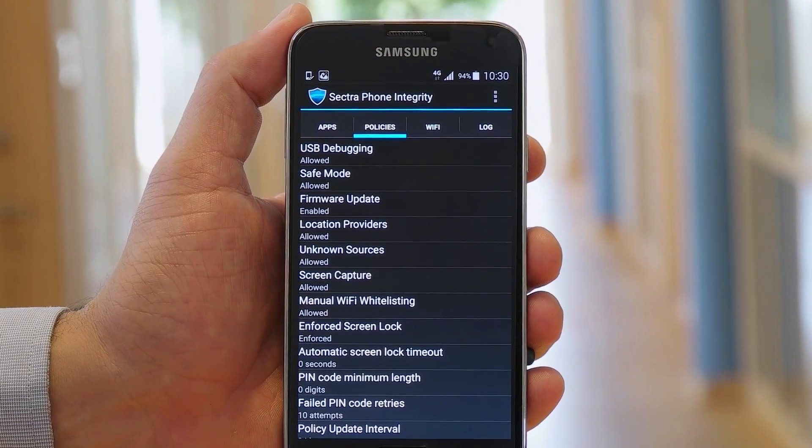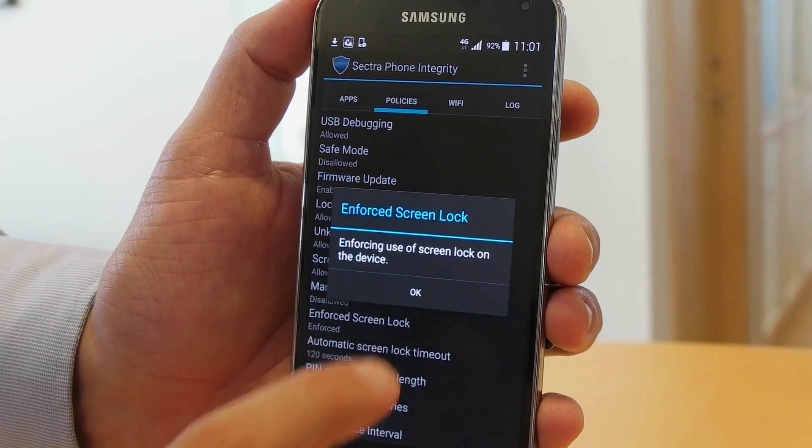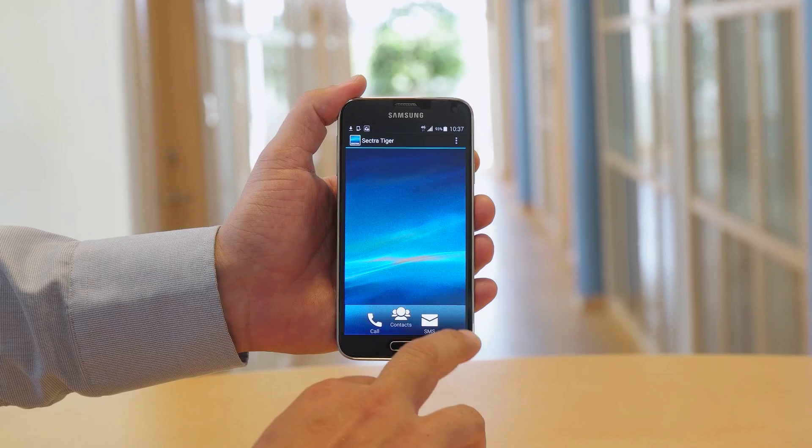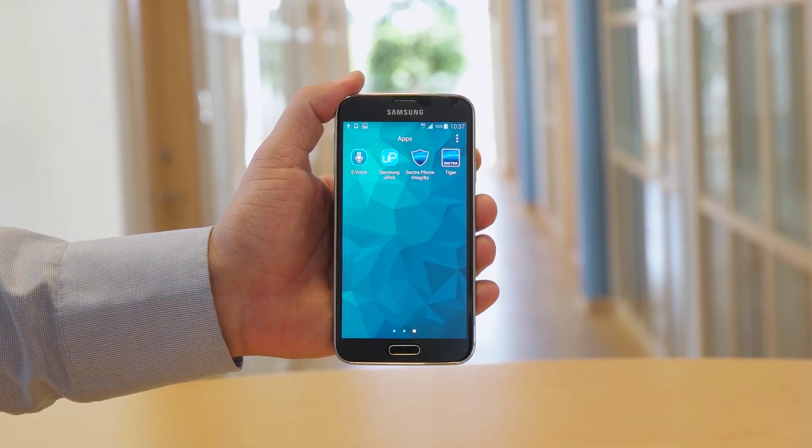Sektra Tiger R per se does not limit the usage of any normal features offered by a Samsung Galaxy smartphone, but it does provide mechanisms to ensure that any usage policy from your organization is strictly enforced, leaving it to every organization to determine which features or apps are available to the user.